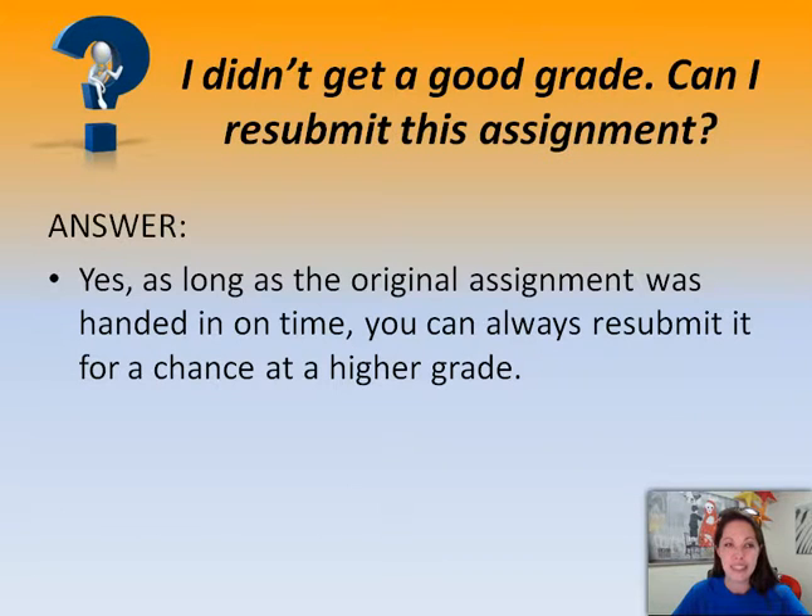Next question: I didn't get a good grade — can I resubmit this assignment? Unless it's a quiz with only one attempt, yes. As long as the original assignment is submitted by the due date, you can resubmit it. So say you submit an assignment and you get a grade that you're not particularly happy with — you can make the changes prescribed in your feedback and resubmit it for a chance at a higher grade. Awesome!